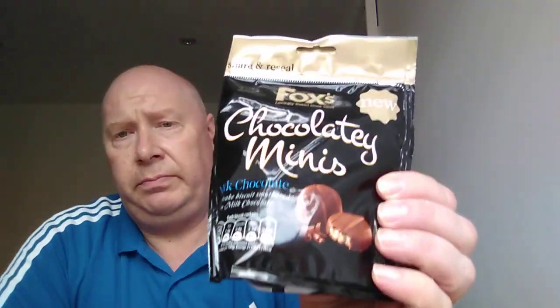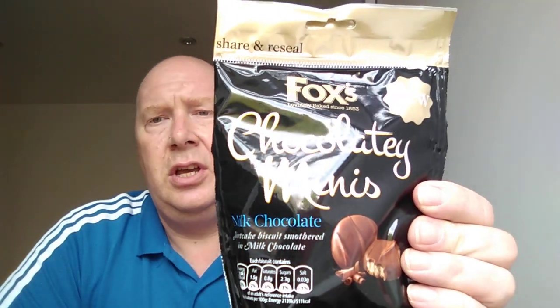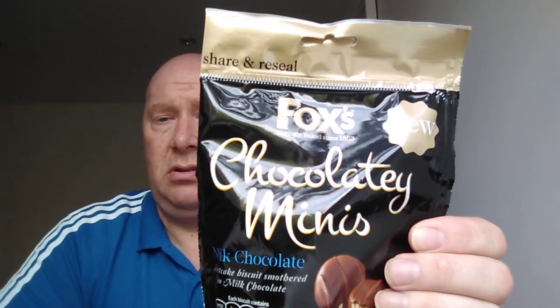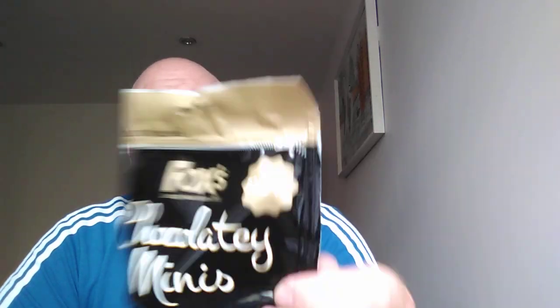So I was going around Costcutters getting some salad for tonight - obviously you can see I'm a healthy eating kind of guy. As I walked in I've seen some chocolates. Foxy's Chocolate Minis. They're a milk chocolate shortcake biscuit smothered in milk chocolate. It's got all the info on about each biscuit it contains. They are new.